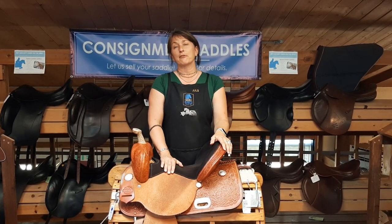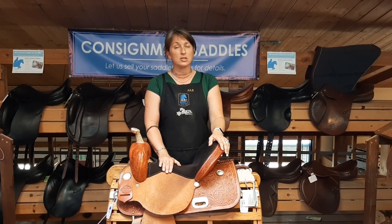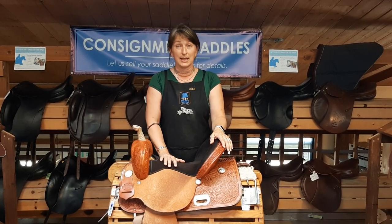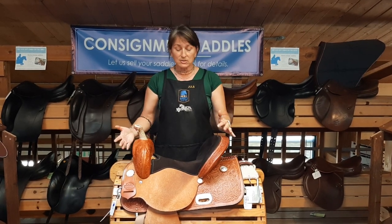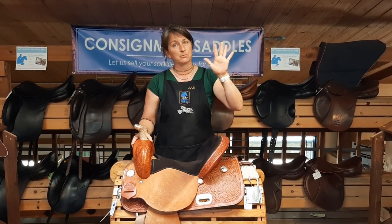Before we make a final agreement to consign your saddle, we do have to check a few things in person when it gets here. With a Western saddle, there are about five things we're going to look for.